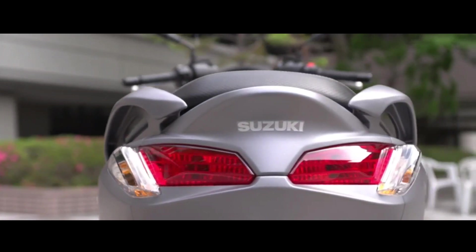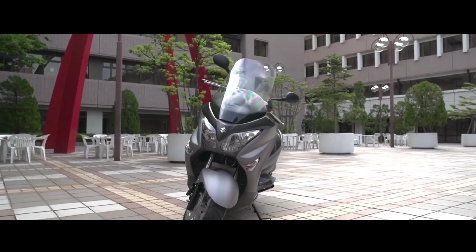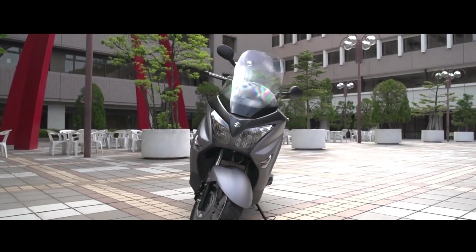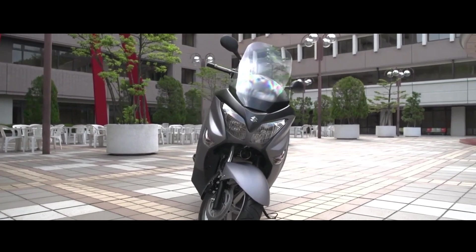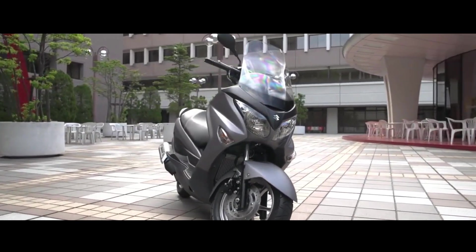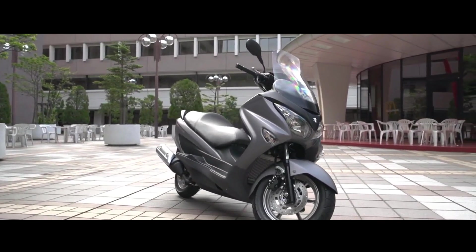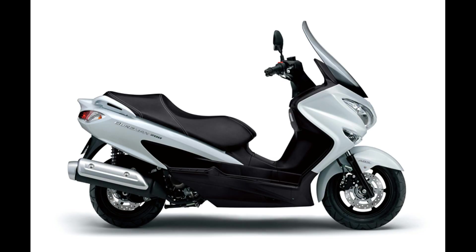Being a maxi scooter, the Burgman also offers loads of space and comfort. Apart from the large 41-liter under-seat storage, the scooter also gets two compartments in the front apron that provide 5.5-liter and 7-liter capacity each.